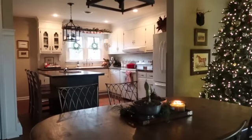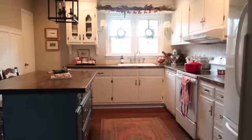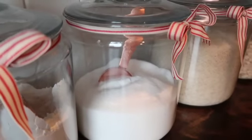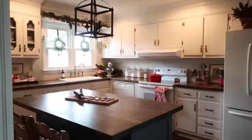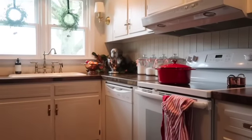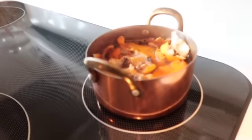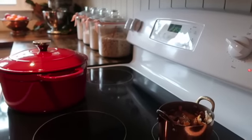Moving into our kitchen — as with most of you, the kitchen is the heart of the home and the hub of the family, so I try to keep things pretty simple and practical. We have our red Dutch oven, and I have a little copper pot I love to use as a simmer pot this time of year. Just some oranges, cloves, and cinnamon to make the house smell incredible.